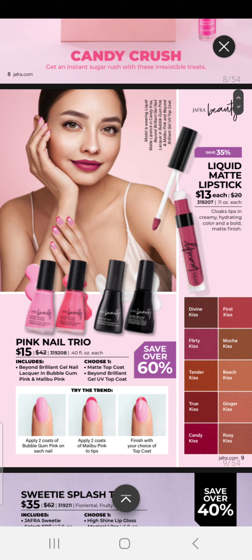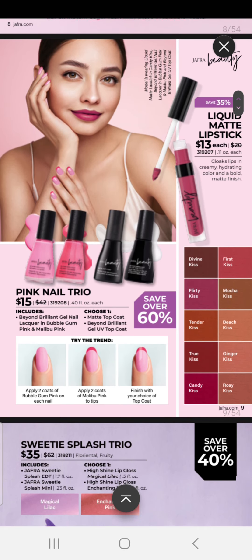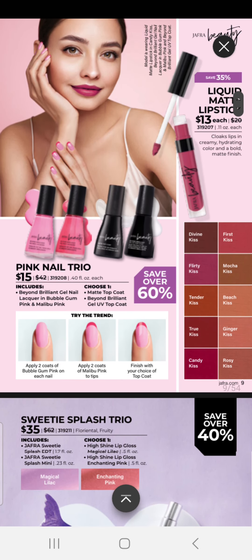Liquid Matte Lipstick — they are $13 each. We also have a Pink Nail Trio, which includes our Beyond Brilliant Gel Nail Lacquer in Bubblegum Pink and Malibu Pink. You can choose either a Matte Top Coat or our Beyond Brilliant Gel UV Top Coat. That trio is $15.